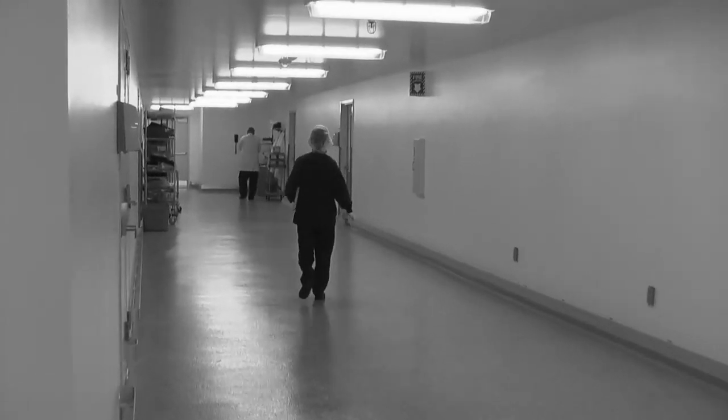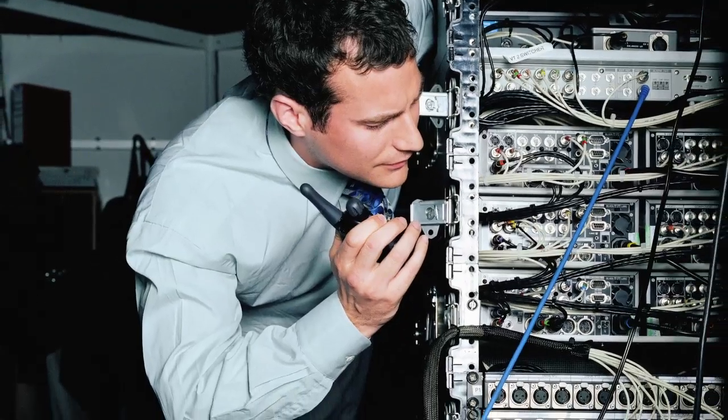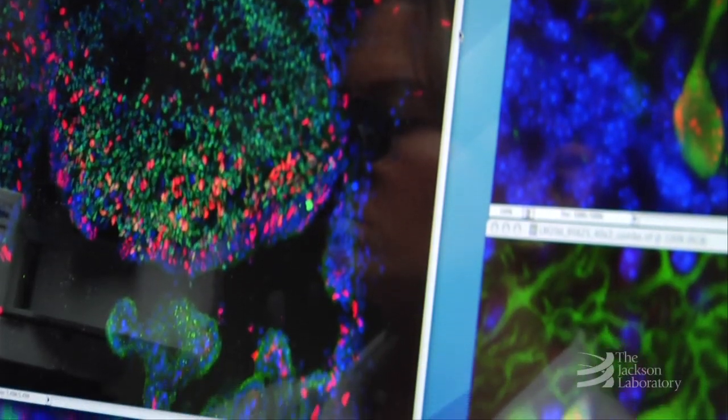What would you do if you arrived at your vivarium one day and your research mice were gone? Perhaps a fire, flood, or power outage resulted in their loss. Research animals are vulnerable to both large and small-scale disasters. We live in an unpredictable world. The loss of your research mice could halt promising research programs.